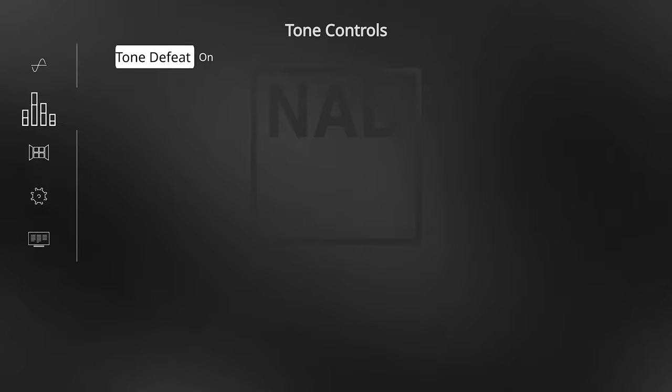Tone controls is something I also like to adjust. I turn on Tone Defeat, which basically disables all of the tone controls, because I want to rely on the source and not change the signal. I basically want to keep this as true to the original as possible. Let me know if you think I'm wrong for doing it, but that's how I prefer to listen.